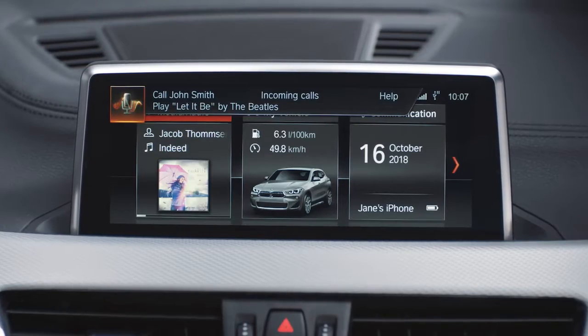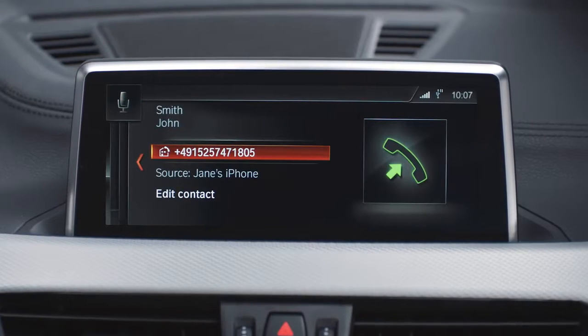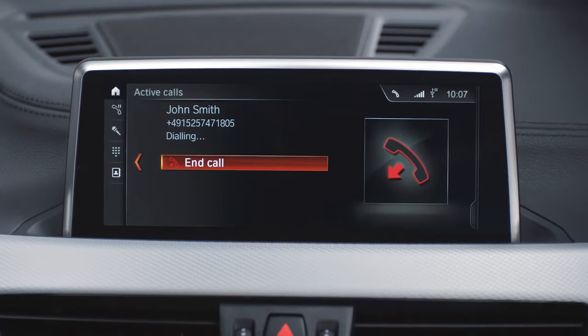Call John Smith. BMW's intelligent voice assistant with off-board voice processing understands natural speech, so you don't have to remember any specific commands.